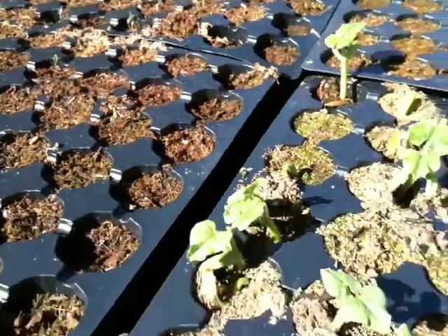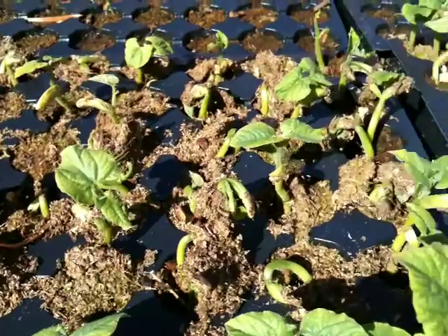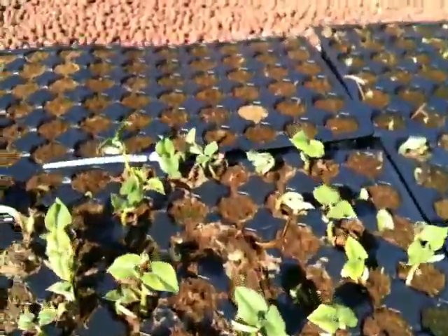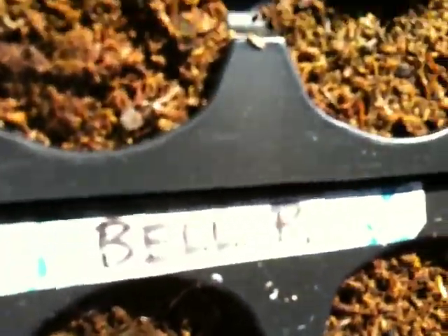And we got all these — looks like beans right here, and cucumbers and squash, and jalapeno and bell peppers.